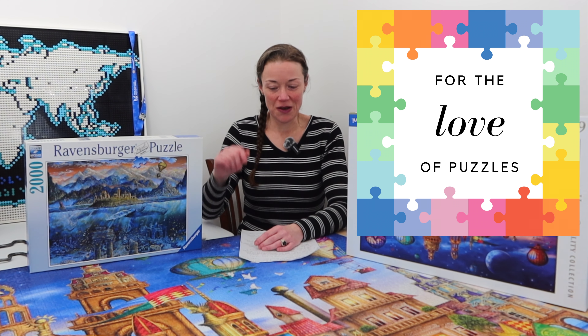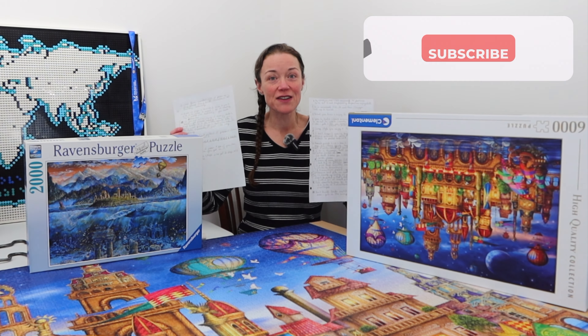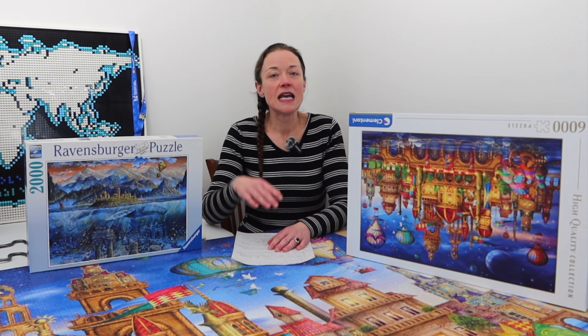Hi everyone, I'm Donna Louise and welcome to my YouTube channel, For the Love of Puzzles. Today's going to be a bit different of a video. I actually have handwritten notes and I will be referring to them during this video because I'm going to share with you 15 strategies that I have when it comes to building a large piece count jigsaw puzzle. I just recently completed this lovely Clementoni 6,000 piece downtown jigsaw puzzle by Ciro Machedi.